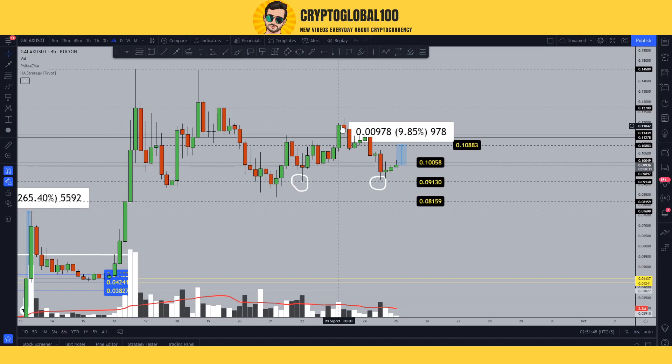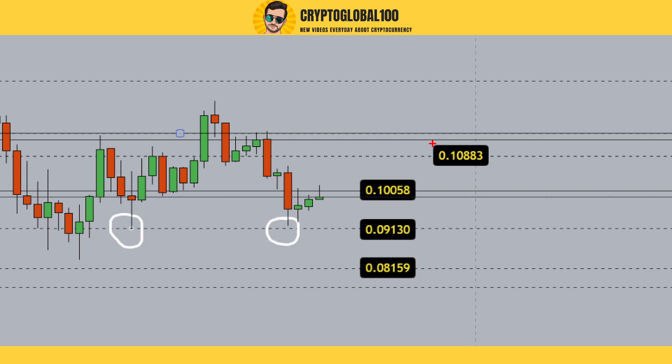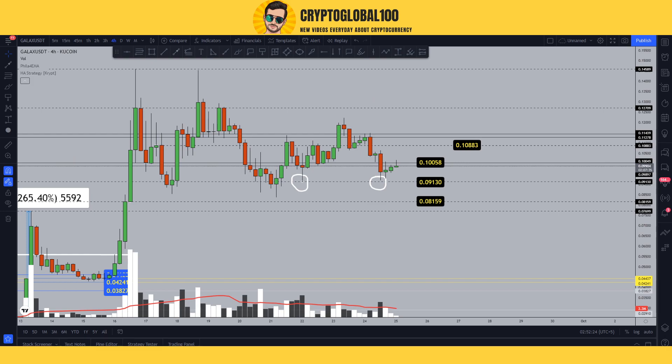You can also see the price went up, came down, made a swing low, then came up and made a lower high, then made another lower low, then even a lower swing low. For this price action to move up, we need to at least retest that level. Again, the price is going to reach 0.1088 inshallah. That's it from my side guys, thanks for watching, take care, bye.